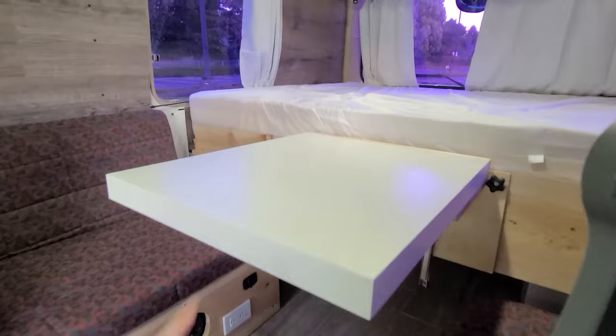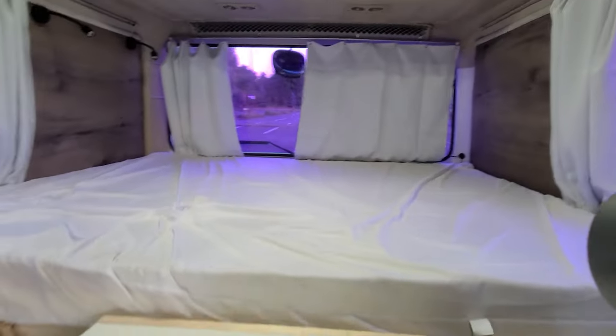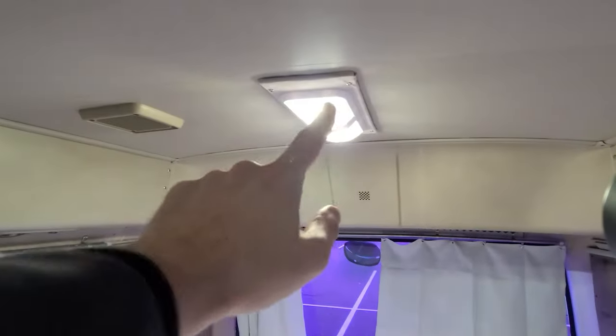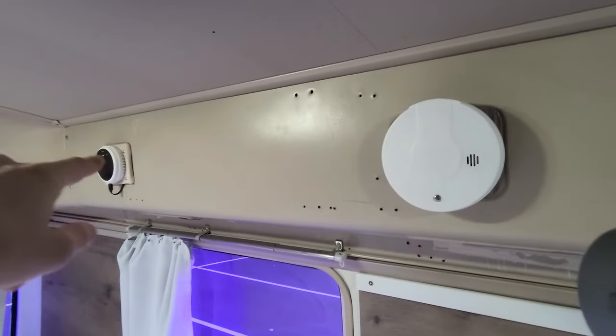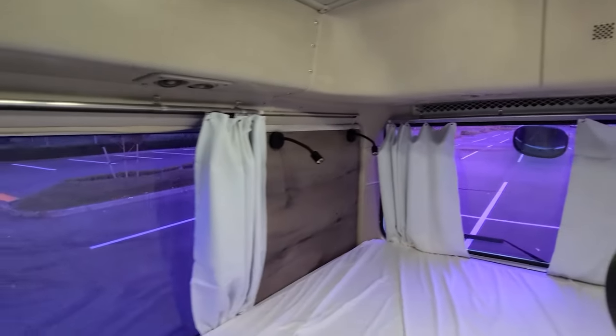Right here we have a fold-up table for your dinette so you can sit and dine. You can pop it down if you need more space. Behind is the bed, which is on struts, giving you access to your storage garage down there. Above we have double LED lights — four to six LED lights — all set up. There's a CO/smoke alarm and CO2 sensor for safety, always good to have those. Back there are two reading lights — you just push the button.